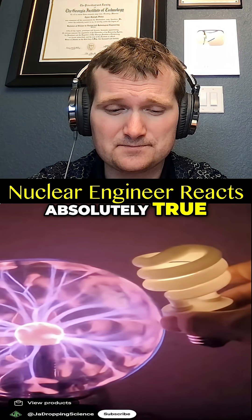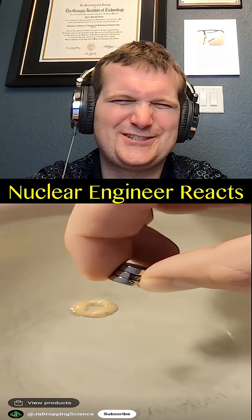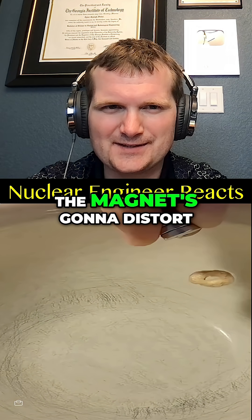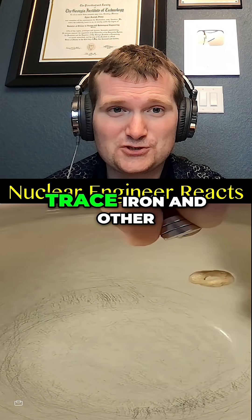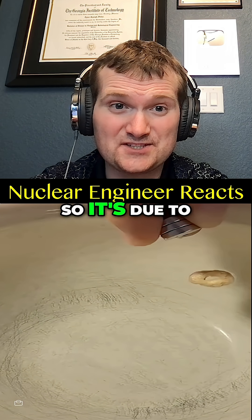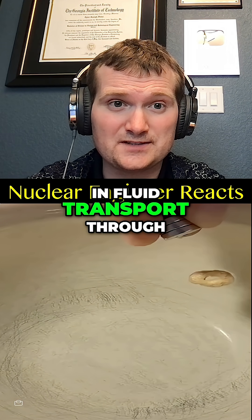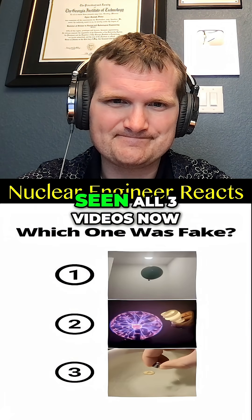If you place a cheerio in a bowl of water, you can attract it with a strong neodymium magnet. The cheerio is not magnetic, but what's happening is the magnet distorts the water surface slightly by pulling on trace iron and other magnetic materials in the water. This is due to capillary action.